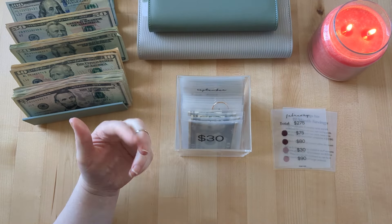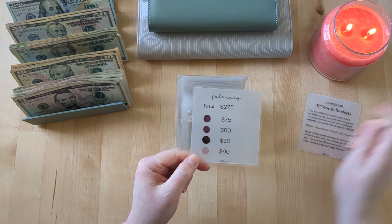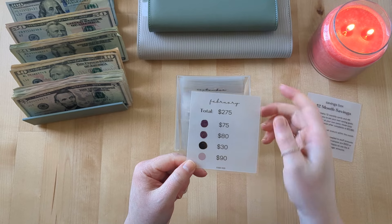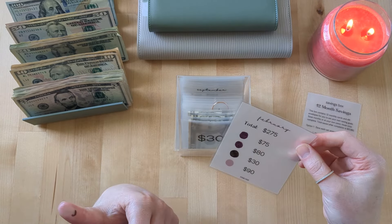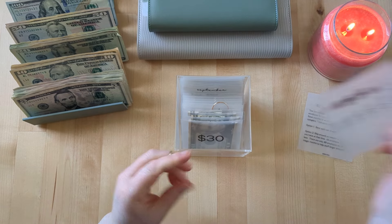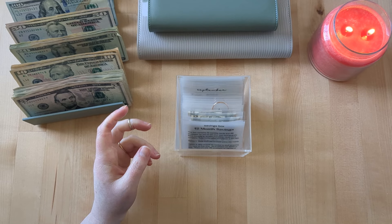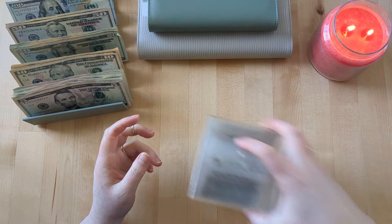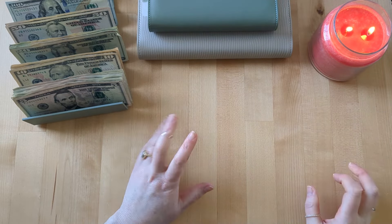We know it will happen and we're really excited about it. We didn't realize we would sell our house so quickly. Coloring in this $30 for this week. Then we only have one week left for February and it'll be a total of $275 saved. We sold our current home really fast — in a weekend, actually.